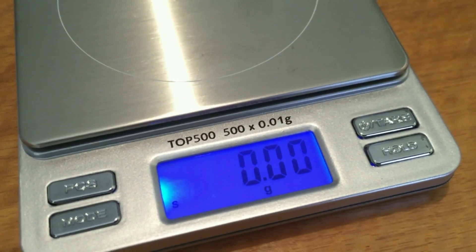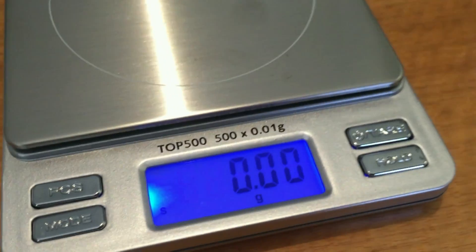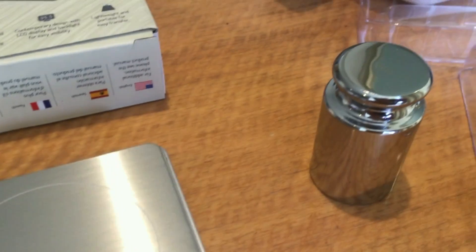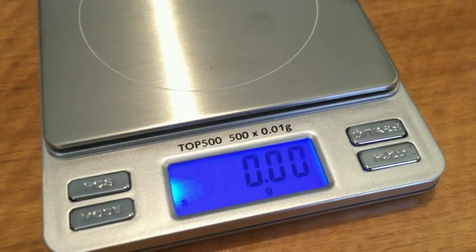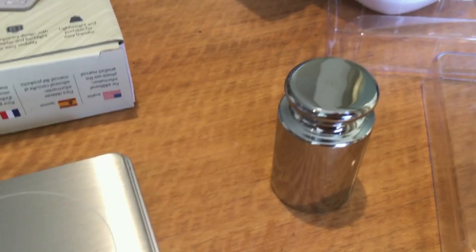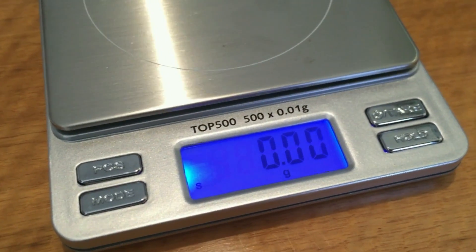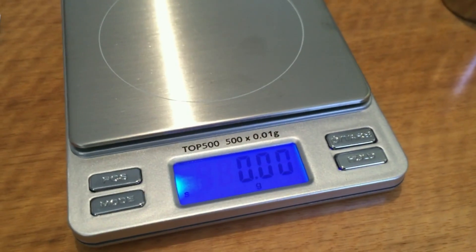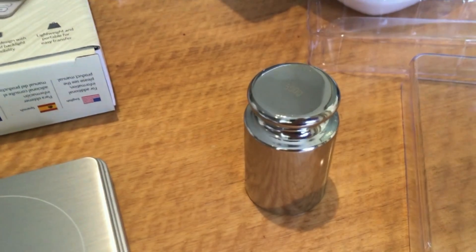When I say significant, we're only talking about one to one-and-a-half to two grams, but that's enough on a scale accurate to one hundredth of a gram to demonstrate that gravity is actually changing. If the weight changes as I move latitude, that's fairly solid proof the earth is spinning. And if the weight appears lighter while flying east in an aircraft, that's also proof the aircraft is following the curvature of the earth.